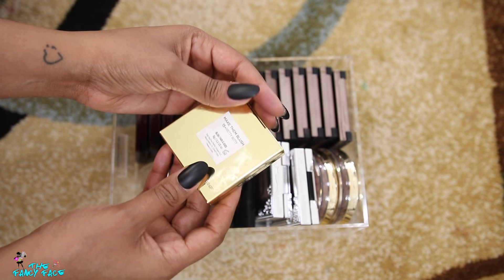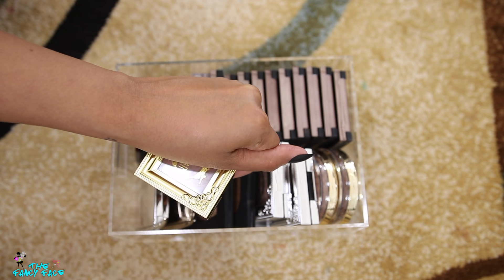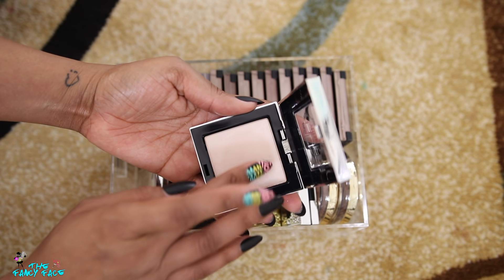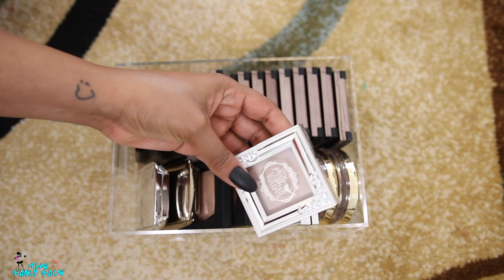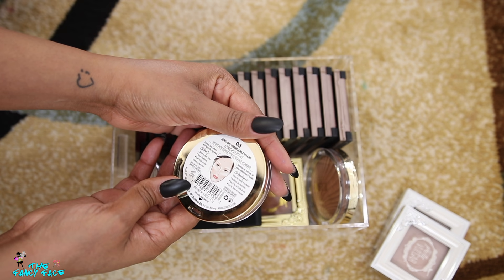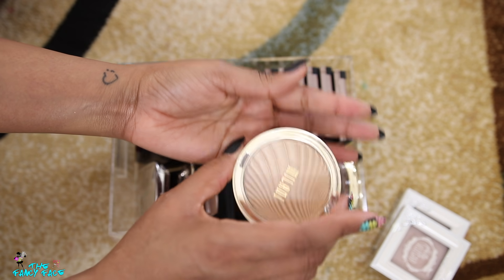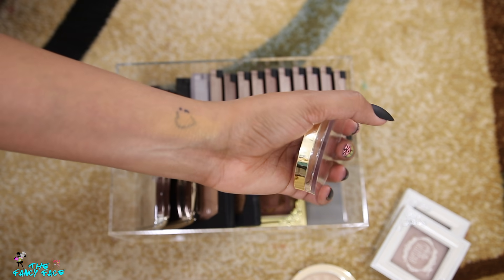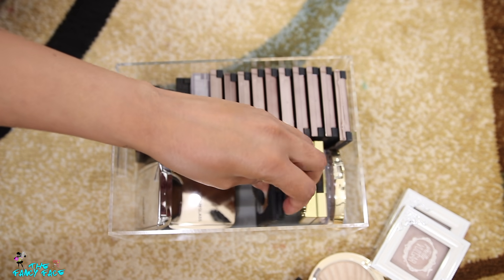This is a blush from Pretty Vulgar in the shade Pretty Witty — either purchased or from a Boxycharm. It's a tan blush, which I really like because they look very natural on my skin. Then I have two of the Shimmering Swan Highlighters — the shade is Glimmers of BS — but they're way too light for me, so I'm getting rid of those. I also have two Milani highlighters — their Strobe Lights. Sun Glow in number three is a light champagne; I'll probably get rid of that one. Glowing in number four I'll keep.